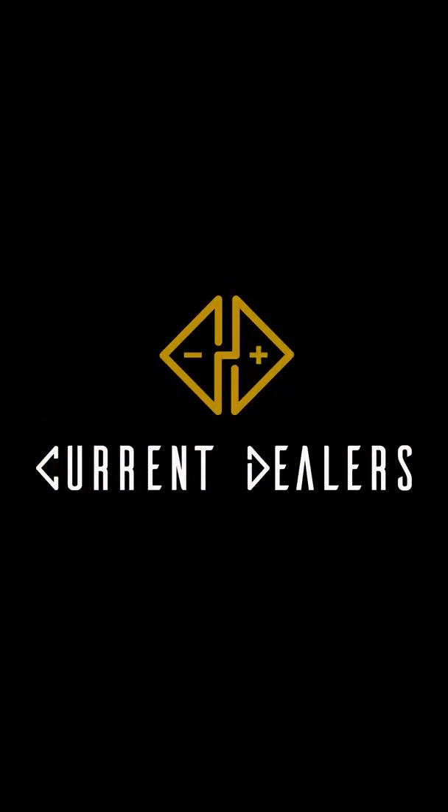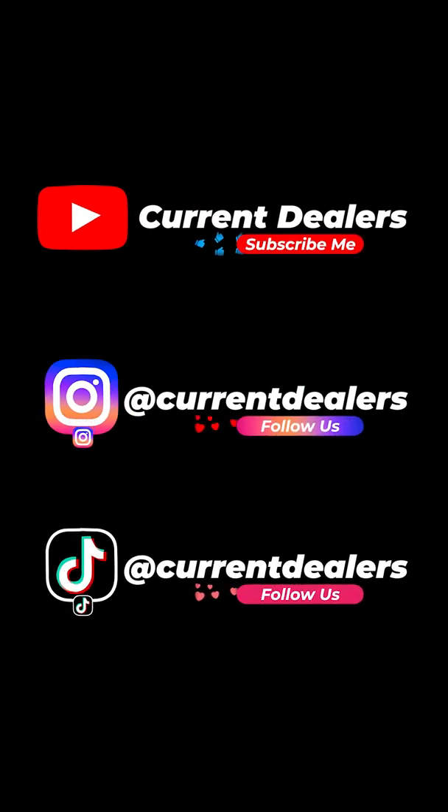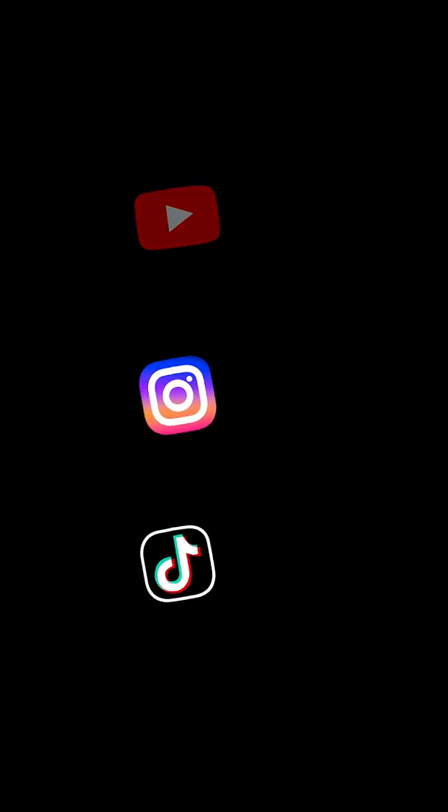This is Sal with Current Dealers. Please hook us up on all of our social media. We're more than willing to answer any questions you've got and we look forward to helping you. We'll see you next time.